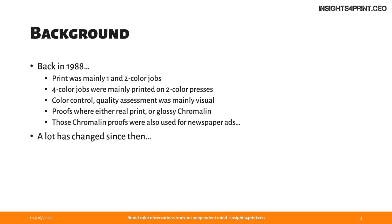Back in 1988, to set the stage, print was mainly one and two color jobs. Four color jobs did exist, but they were mainly printed on two color presses. So after the first two colors, the print had to be washed up and then we could print the third and fourth color. Quality control and quality assessment was mainly visual. We did have proofs in those days — either real prints made by prepress houses, printed with real ink on real paper on a flatbed proofing press, or very glossy, very vibrant chromalines, which were also used as a reference for newspaper ads.